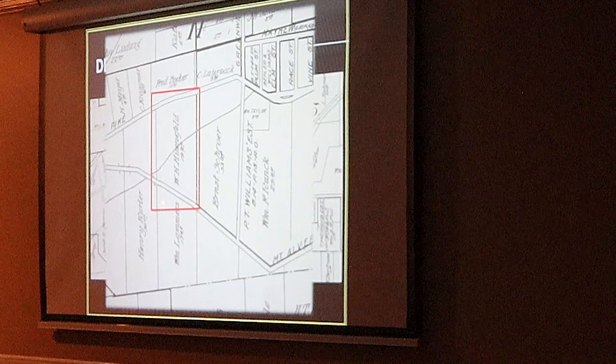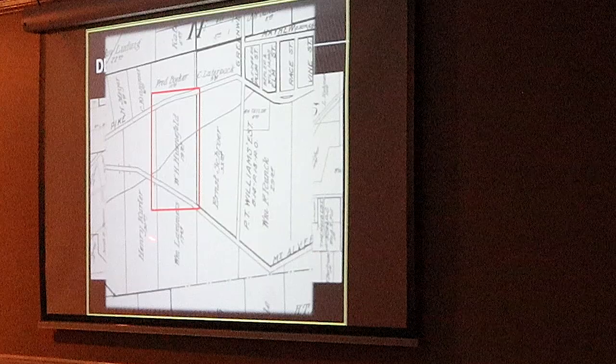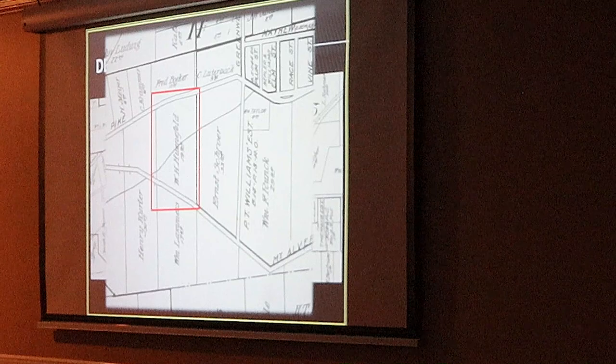Zoomed in a little bit. So it's kind of on the western portion of the Williams property. It's probably too far for you to read, but it says 19.95 — just shy of 20 acres. So this property, 20 acres of property, is what's been developed over the years.